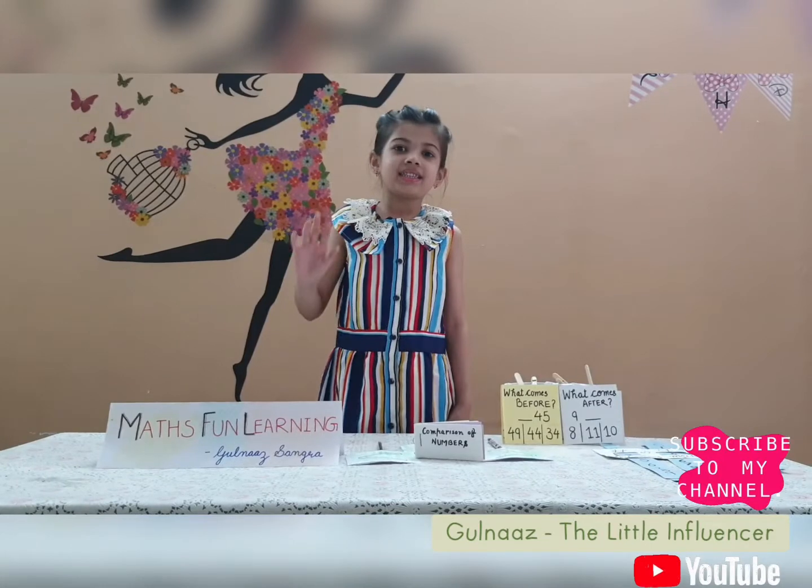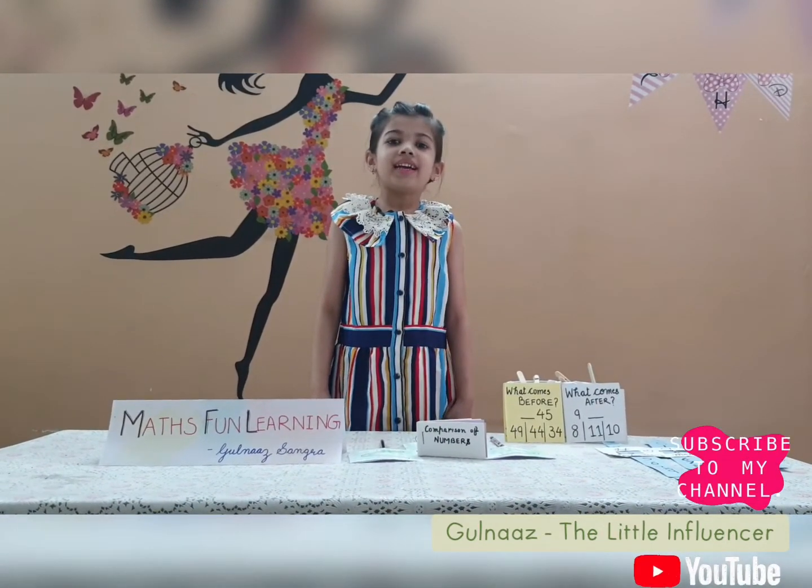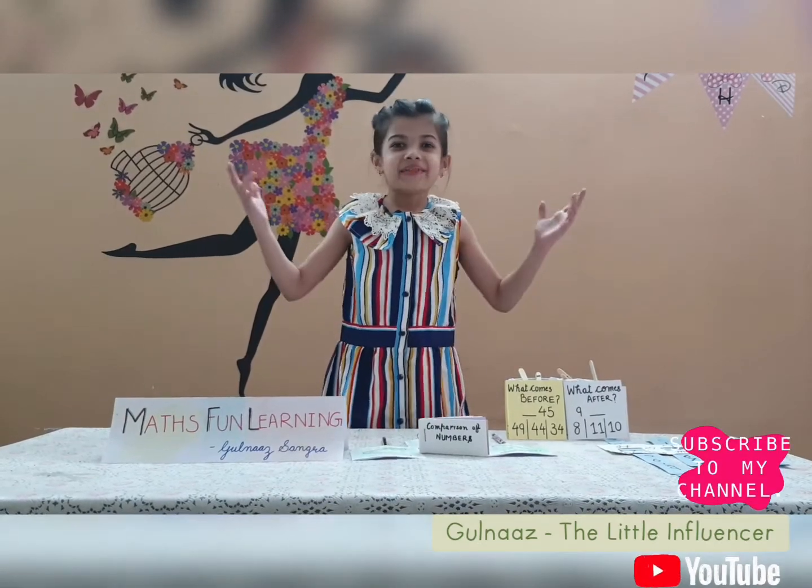Hello friends! My name is Gulnath Sanghra. Today I am going to tell you about Maths Fun Learning.